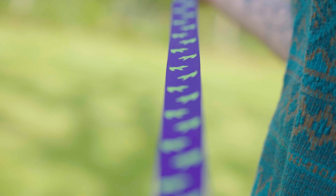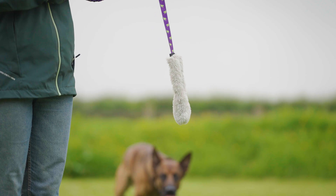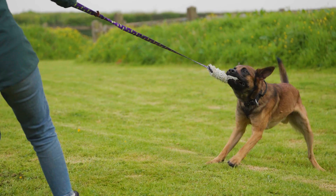The ultra-long handle with its shock-absorbing bungee allows you to safely create prey-like movement to capture your dog's undivided attention. The faux fur bite area looks and feels like real fur, yet delivers the ultimate in durability thanks to its synthetic fibres.